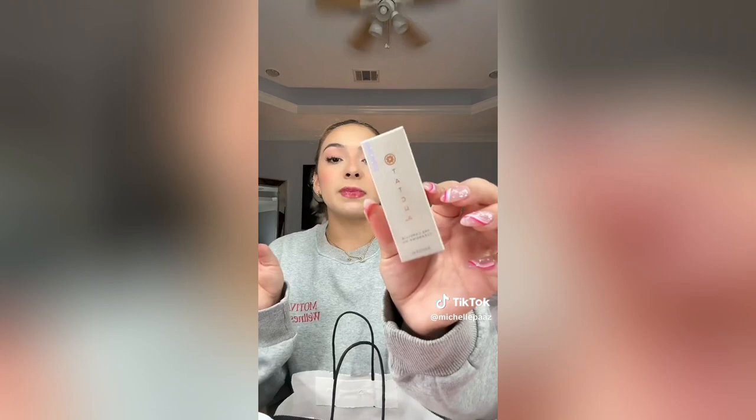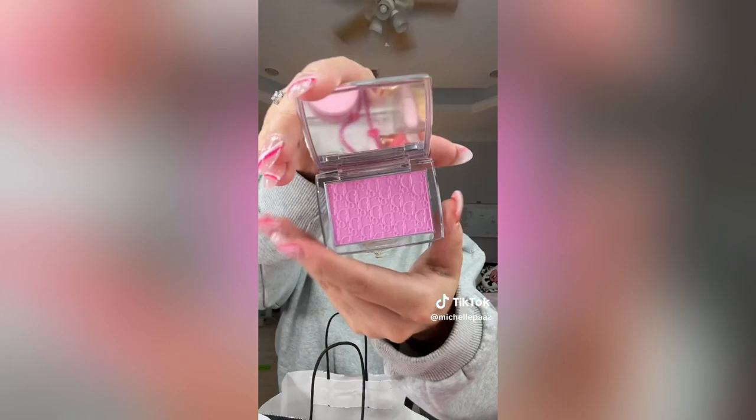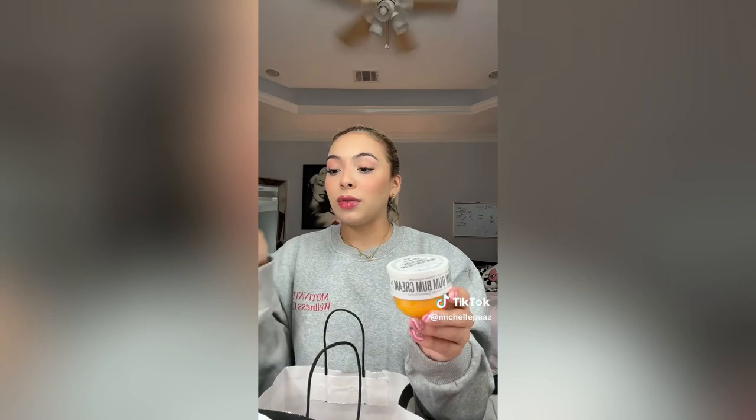I got the baby pink Dior blush — I've been wanting to try this but I just never got my hands on it because it's always sold out everywhere. Look how cute — oh that's so pretty! I'm excited to try this out because I'm a blush girl. I got the Brazilian Bum Bum cream because I already have one here but it's running out — look, I'm literally about to run out — so I might as well restock. I love it, it's like the best thing ever.